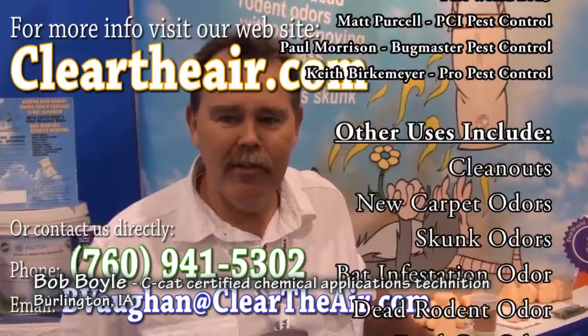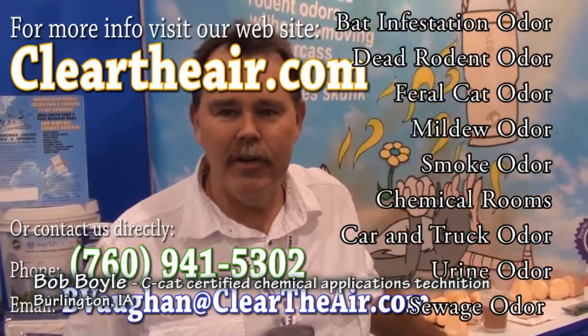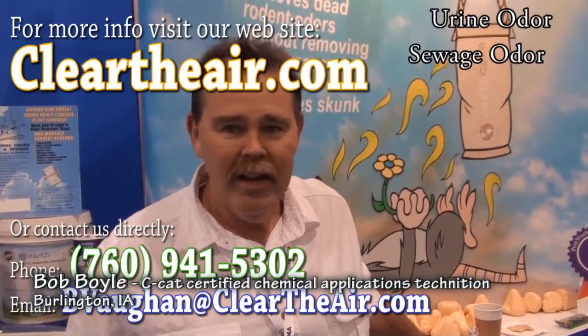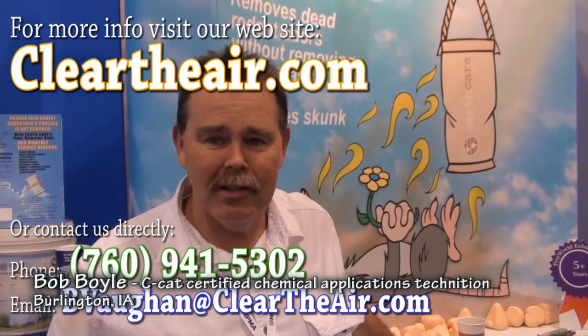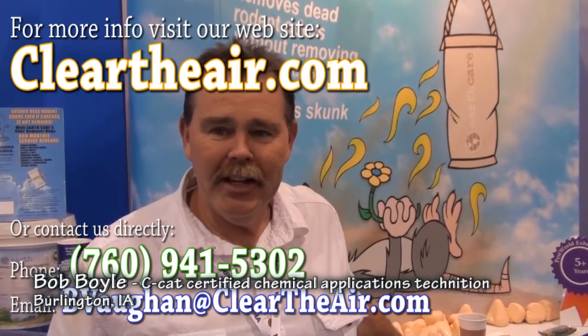We have gone more with the odor bags than we have the odor neutralizers. We've used it for several years. We have quite a few clients that have odors inside their homes from either mice or other odors, and we found that the product within hours usually starts eliminating the odor altogether.